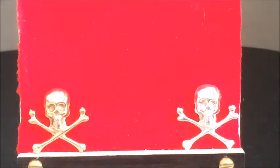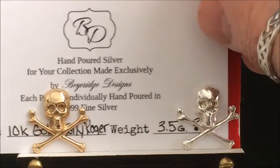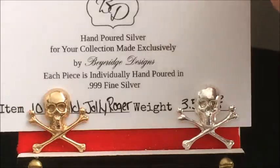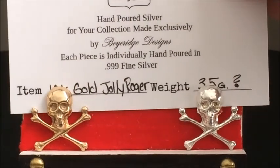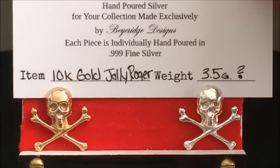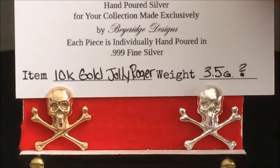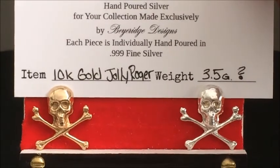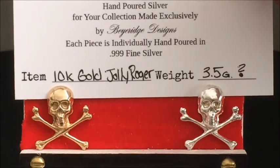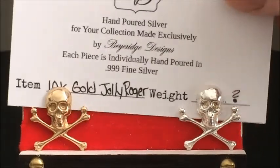I'm going to slip that card out and see if I can slide it back in behind there. So it's what it says anyway: hand poured silver for your collection, made exclusively by Bearridge Design. Each piece is individually hand poured in .999 fine silver — except this one, because it's a 10 carat gold Jolly Roger that weighs in at 3.5 grams.